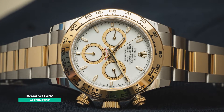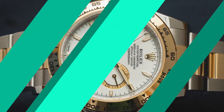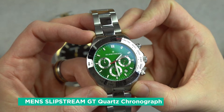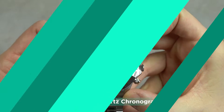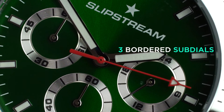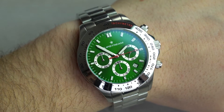The Rolex Cosmograph Daytona is one of the most prestigious models in their catalogue. But if £12,500 is too much for you, then try this Slipstream GT for just over £100. It's a superb reproduction of the Daytona, with the distinctive three bordered sub-dials at three, six and nine, the knurled pushers and tachymeter bezel.